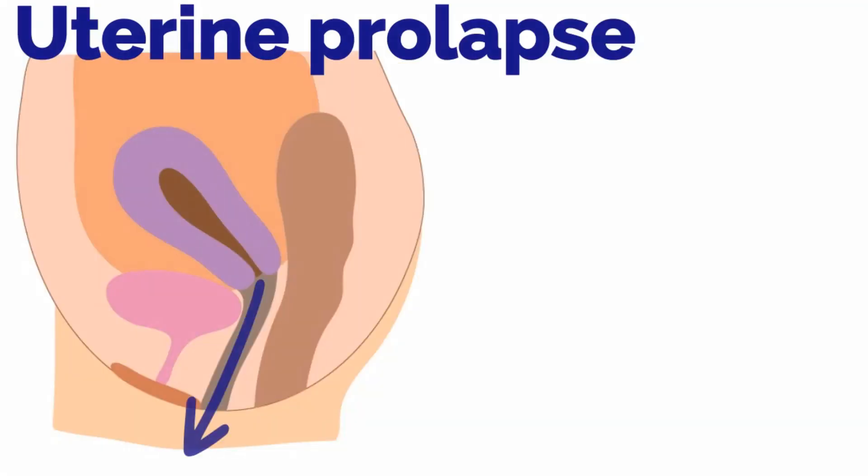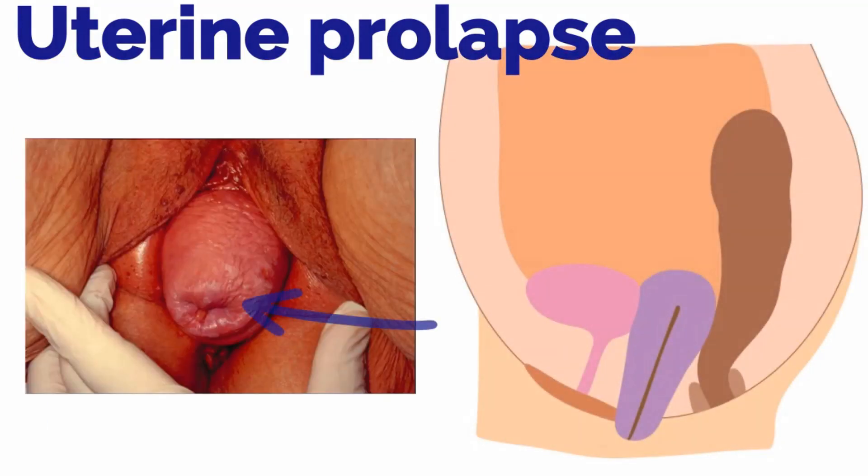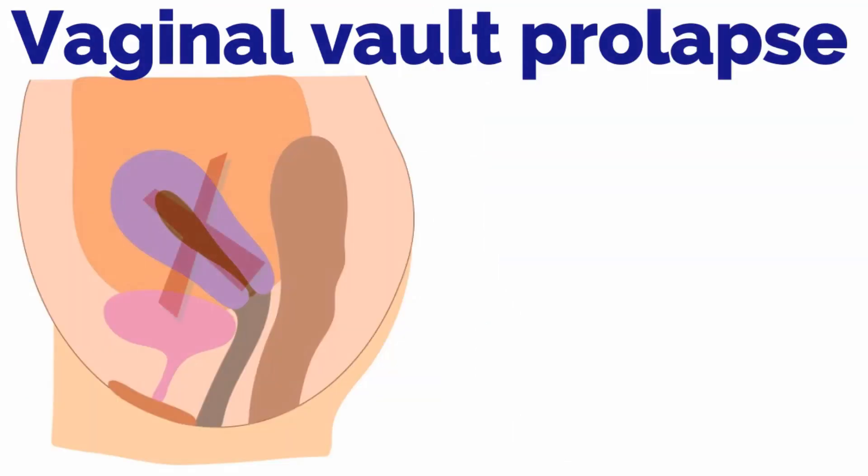Uterine prolapse is descent of the uterus. In this image, you can see the cervical os and cervix prolapsing several centimeters past the hymen. There is also vaginal vault prolapse, which occurs after hysterectomy and is the descent of the vaginal vault.